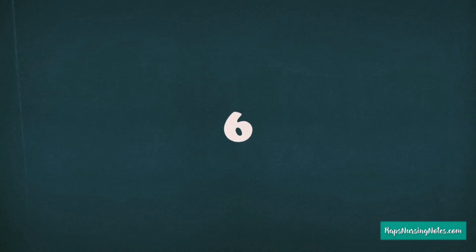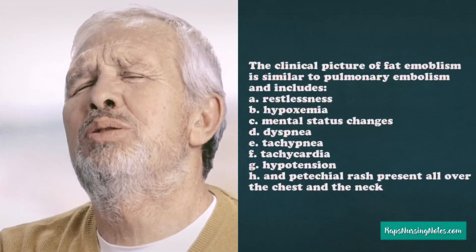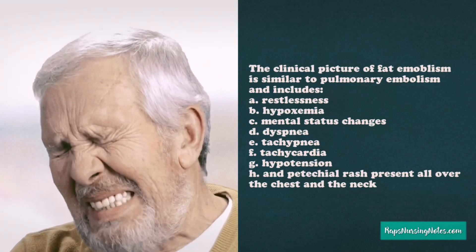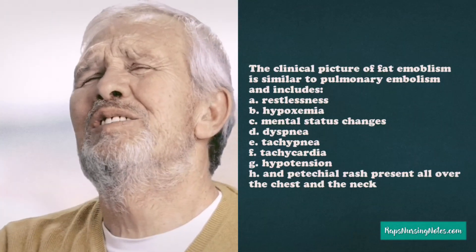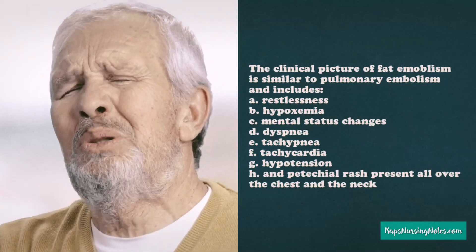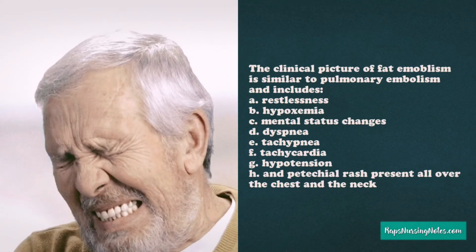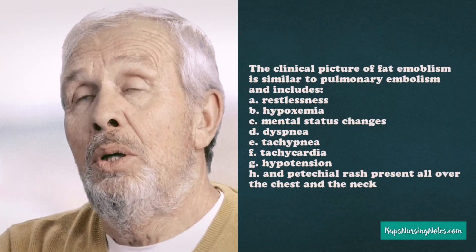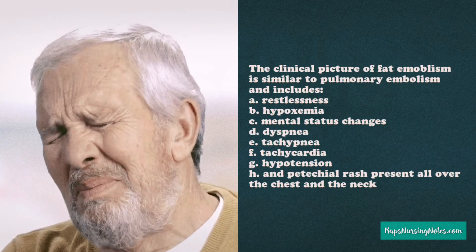Number 6. The clinical picture of fat embolism is similar to pulmonary embolism and includes restlessness, hypoxemia, mental status changes, dyspnea, tachycardia, hypotension, and petechial rash present all over the chest and the neck.